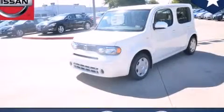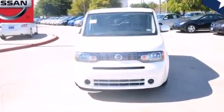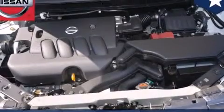This is a brand new 2013 Nissan Cube, space, utility, and fun in one unique package. It has a 1.8 liter 4-cylinder engine and an automatic transmission.